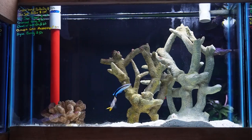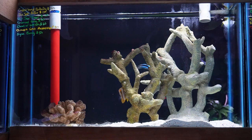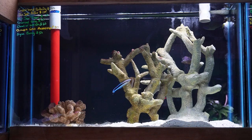This next tank here has a beautiful copperband butterfly fish, a nice little blue spotted puffer, a male blue jaw triggerfish, diamond goby, a cleaner wrasse, an orange spot rabbitfish that's been here a couple weeks, and a smaller algae blenny.